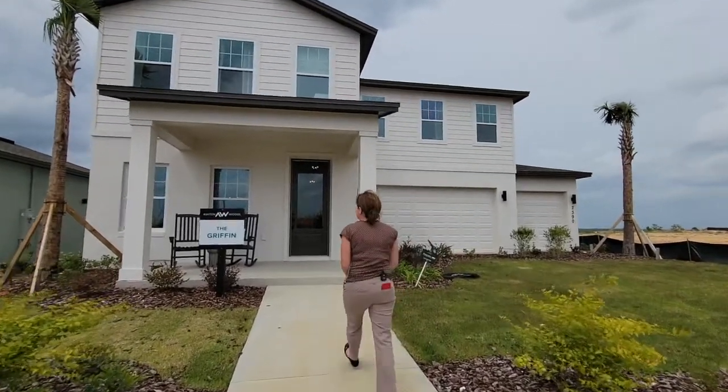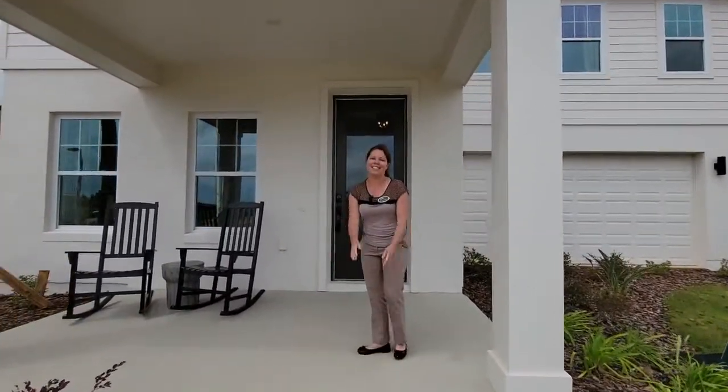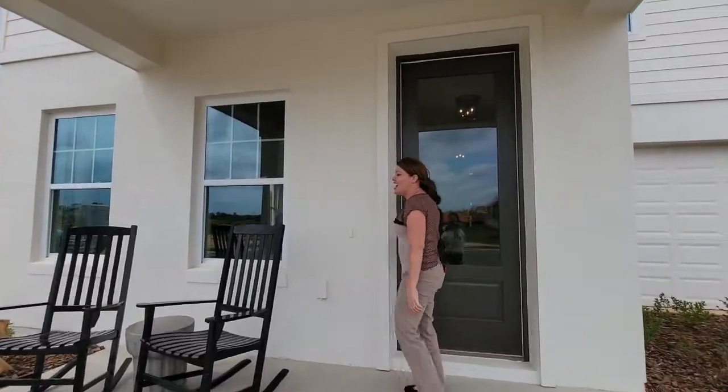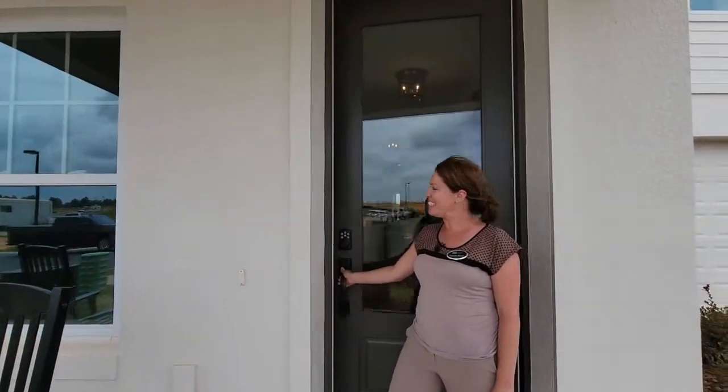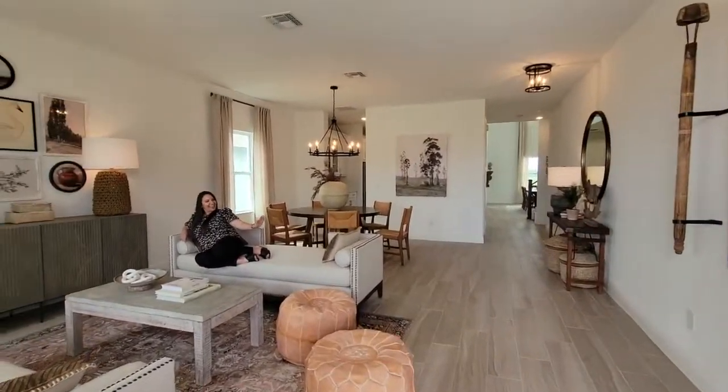Follow me over here — you can see this nice little patio space in the front of the home, and inside Jasmine will show you the first floor.